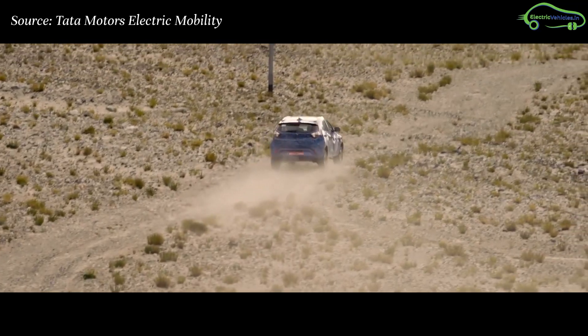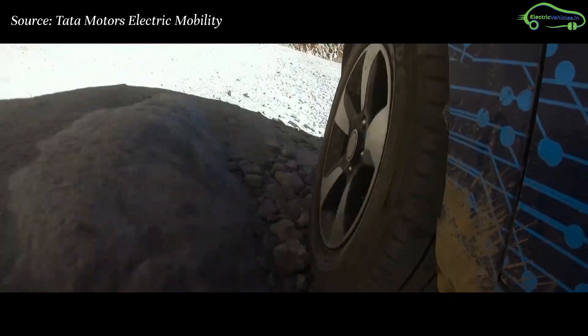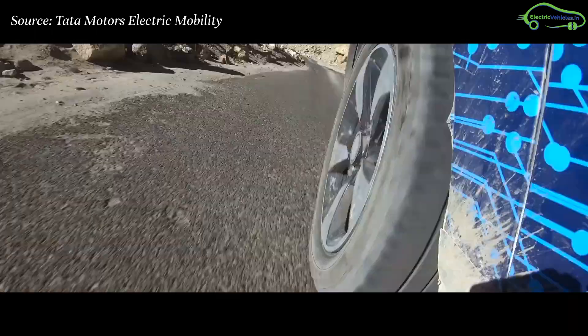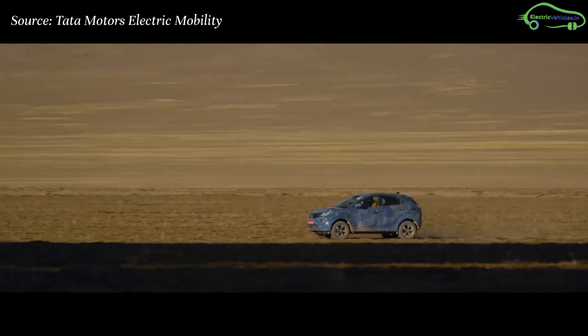By watching the ride visuals, we can say that the high ground clearance of the car helps to drive it in any kind of road conditions. Also, the Nexon Electric is quite smooth and doesn't make any noise.